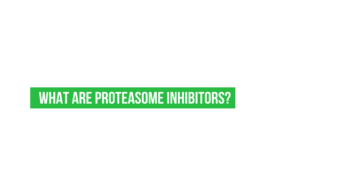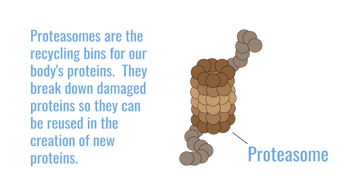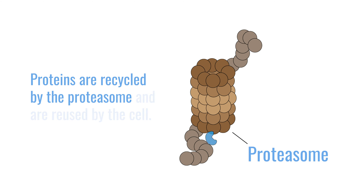Proteasome inhibitors essentially target the proteasome, which has several components. The proteasome is the machinery the body uses to recycle its proteins to make other proteins. One can imagine that if you have too much milk in your refrigerator and could turn that milk into eggs, you would break down the milk and turn it into eggs — your cells do that all the time with their proteins using the proteasome.